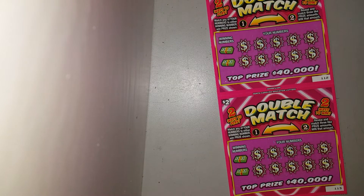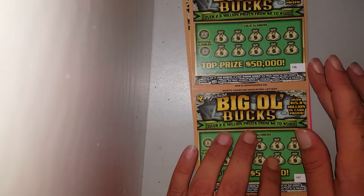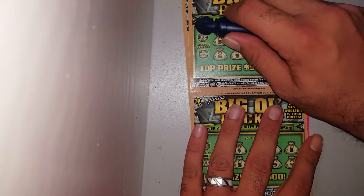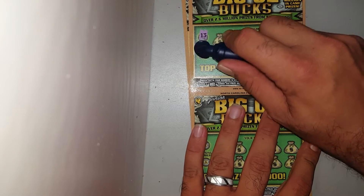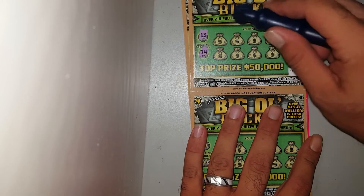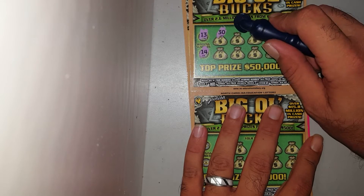So we got four of these. Let's try it out — this is courtesy of R Kelly. If y'all haven't seen him, y'all need to go check him out; he does North Carolina and South Carolina scratchers. We're looking for a 13 and a 14.